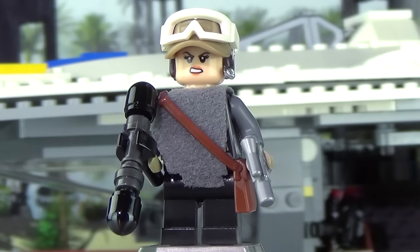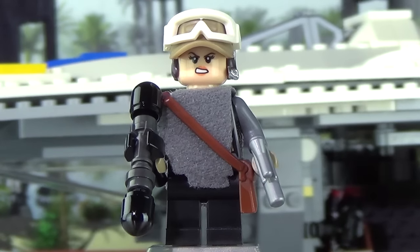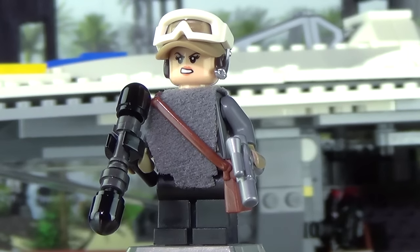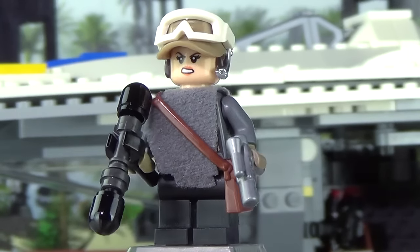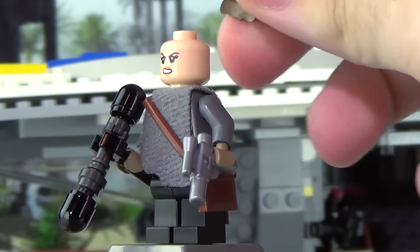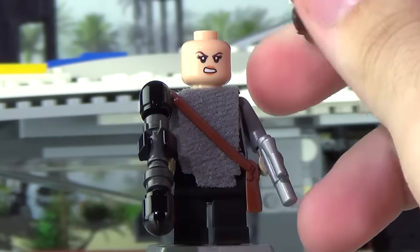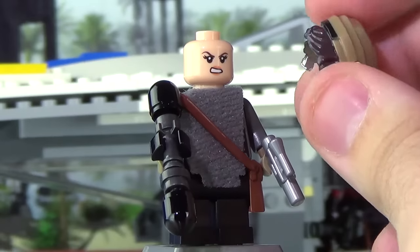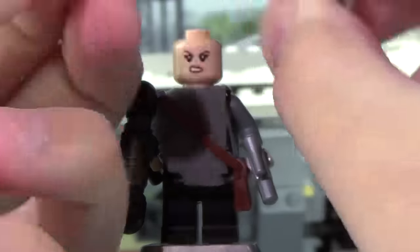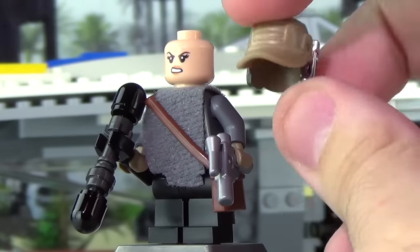We're going to start off with Jyn Erso, the lead character in the film. This figure is really cool for the most part. You'll notice here that LEGO has this entirely new piece. I thought it was going to be double molded, kind of like the way we've had double molded legs and arms recently. But this hat, aside from the goggles — these Rebel goggles are not new — this hat, this entire new piece is. I thought it was going to have a whole separate mold for her hair attached to the bottom, but no, this is actually all printed on.